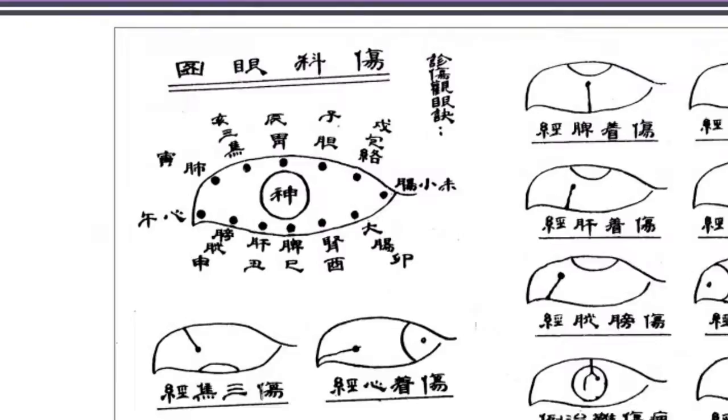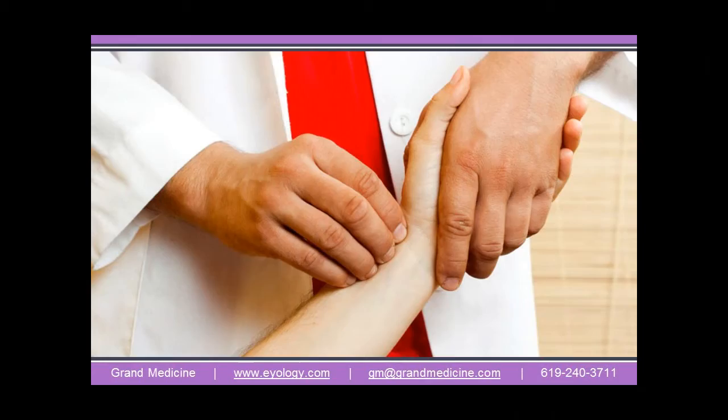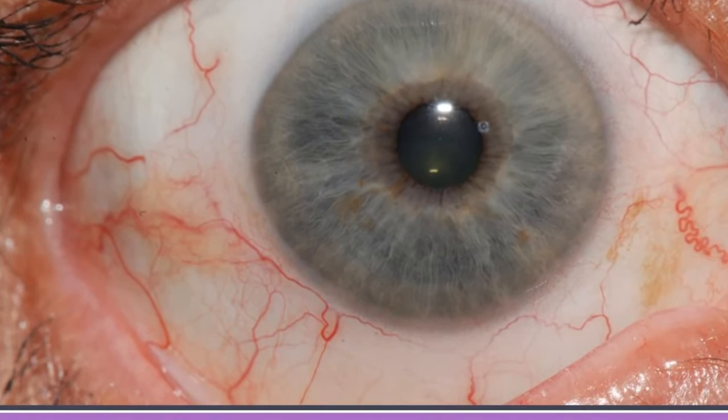The sclera as a map goes back thousands of years into ancient China, where it was used to validate and confirm patient symptoms against data from the radial pulses of acupuncture. Sclerology, the science behind these markings, is now being used by a wide variety of healers as their primary means of health evaluation.